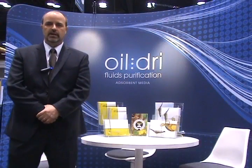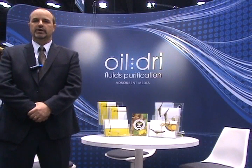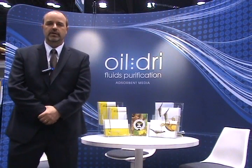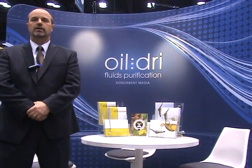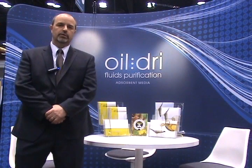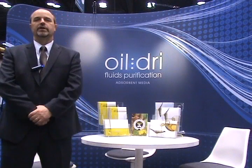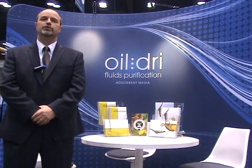Hi, my name is Bruce Patesy, and I'm Vice President at Oil Dry Corporation of our fluid purification product line. Our company was founded in 1941, and we are a mining and processor of clay minerals. We produce a host of products for different industries, and the product line I am representing today is our fluid purification product line.